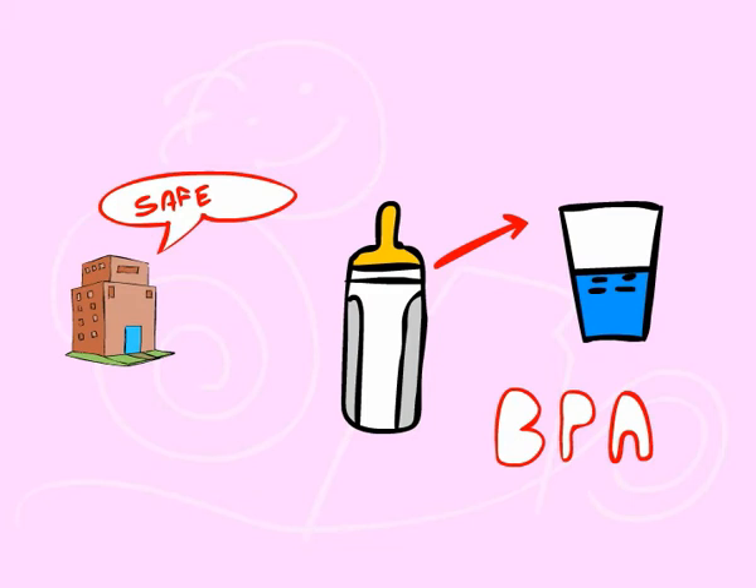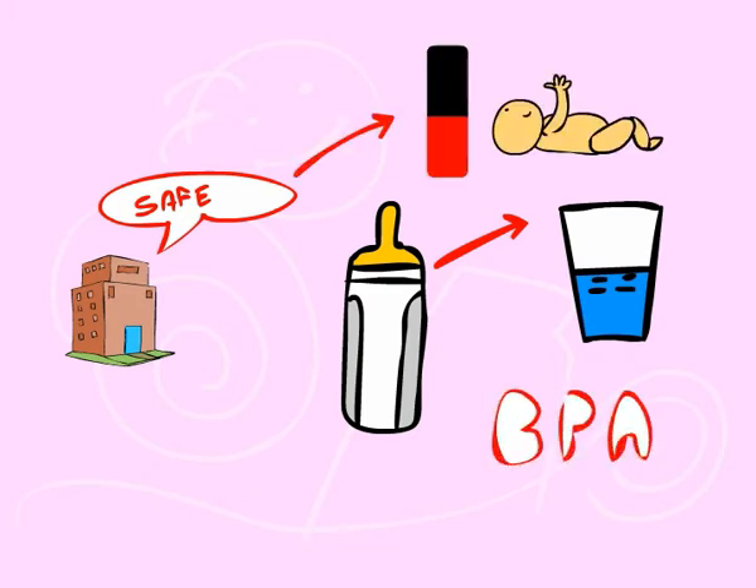However, there is an argument whether any level of BPA is safe for babies and children.